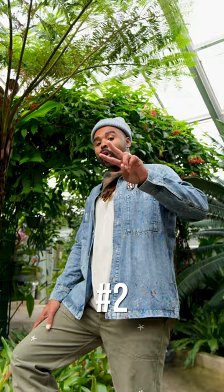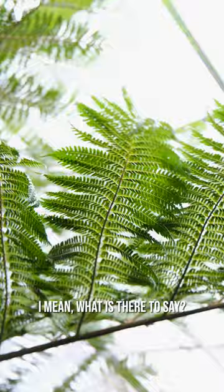Number two, the Australian tree palm. I mean, what is there to say? It's beautiful.